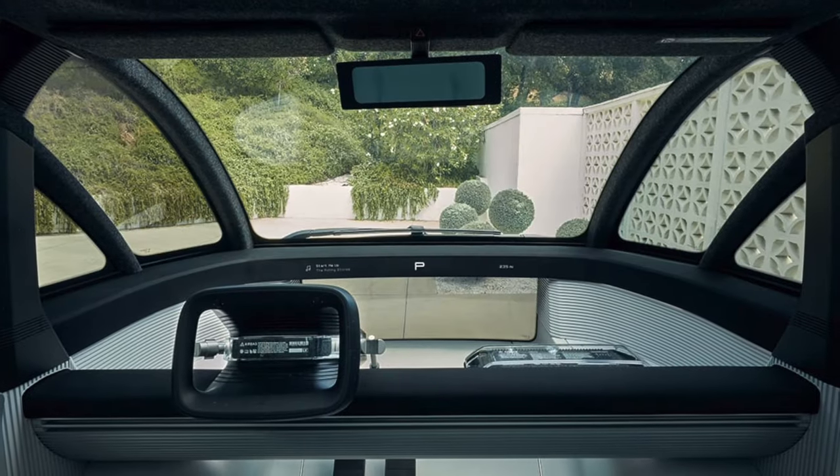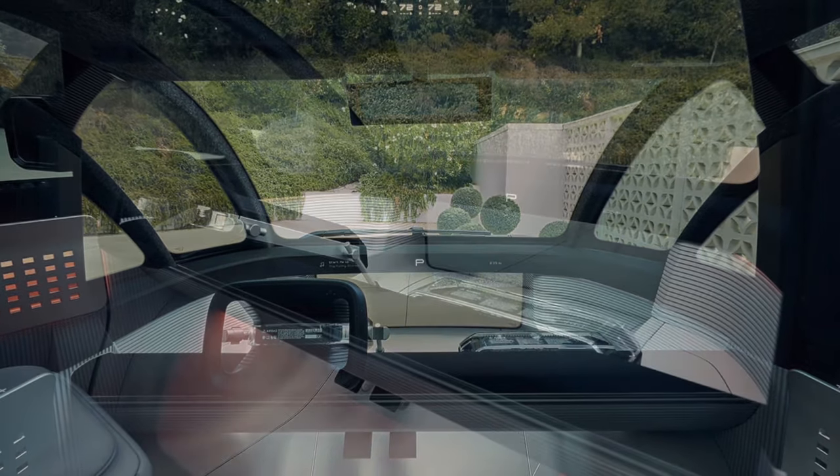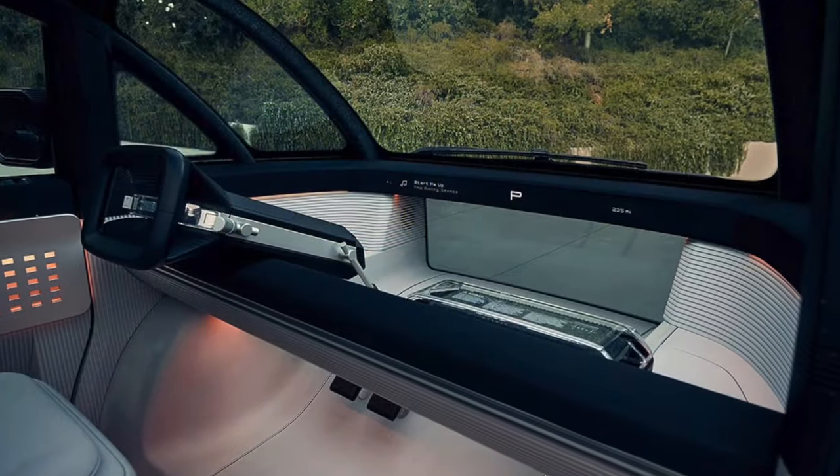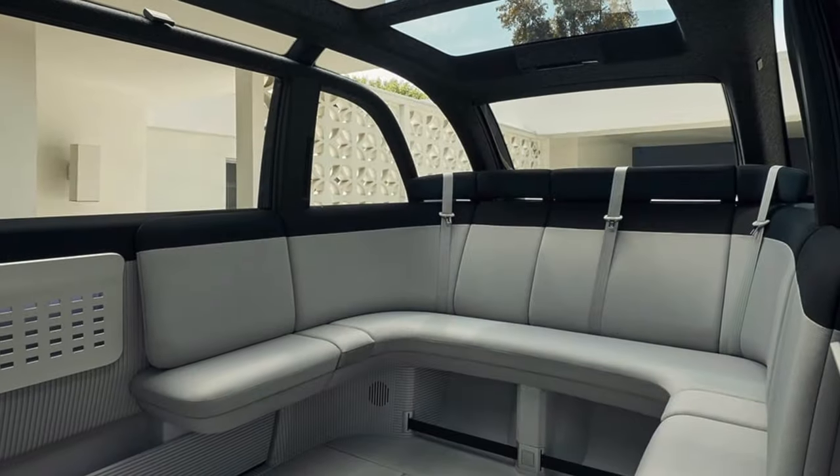Its name is Canoo, even if you're thinking 'space pod' more than 'boat' when you look at it. This boxy all-electric seven-seater is the product of a new Los Angeles company that's intending to offer it on a subscription model, like Netflix.